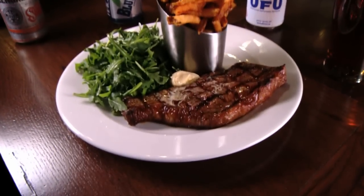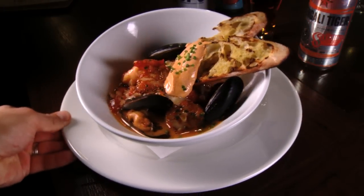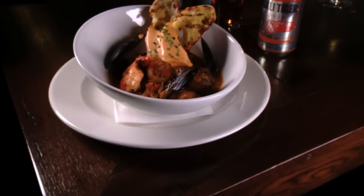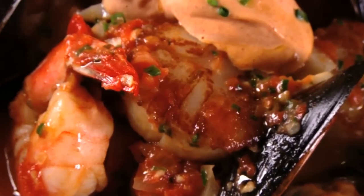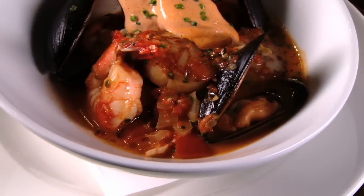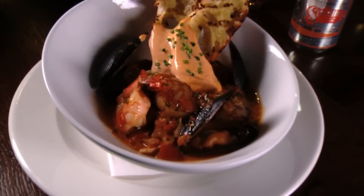Nothing beats the steak frites, with addictively crispy hand-cut fries and a perfectly grilled New York sirloin dripping with cremini mushroom butter. Or if you prefer surf instead of turf, you won't find anything fresher than the spicy cioppino — with lobster claw, scallops, calamari, and whatever good white fish comes in off the boats. It really is a fisherman's stew, so you get a little bit of everything in there.